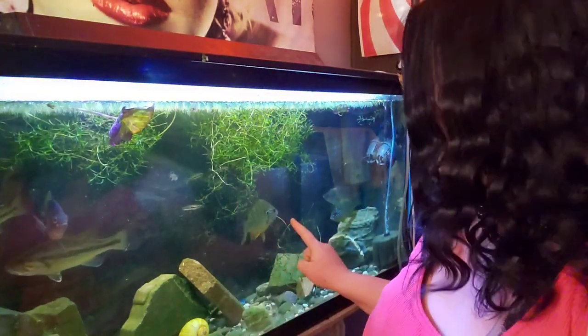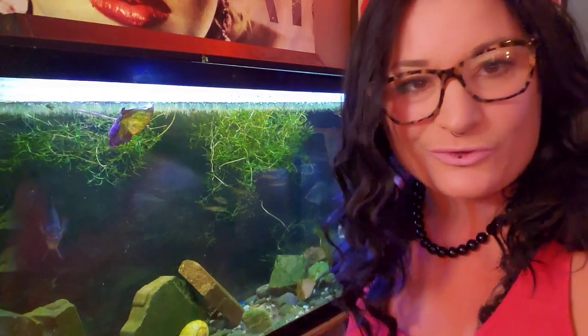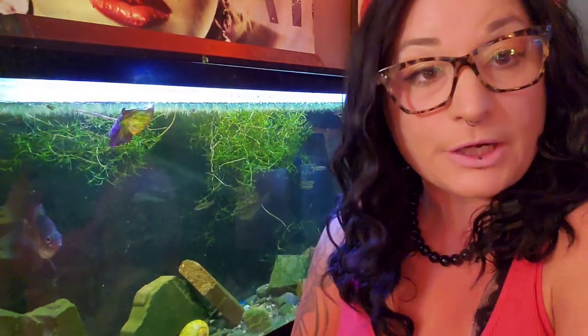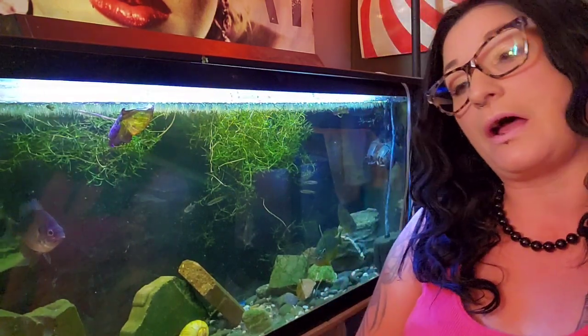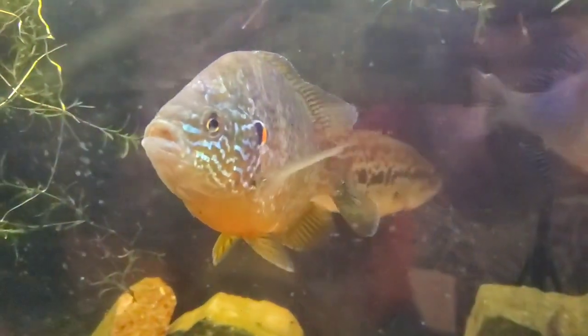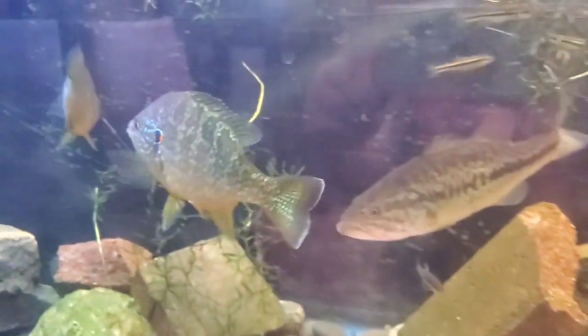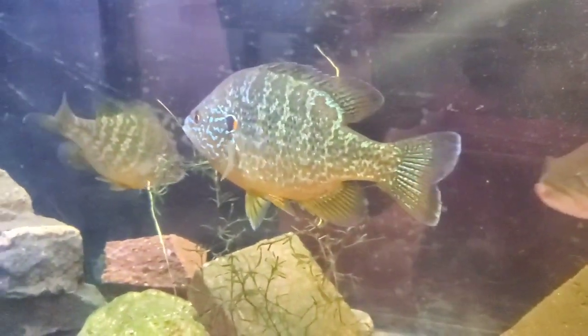So the Pumpkin Seed Sunfish — which is this guy right here — very, very gorgeous fish. These guys hail from North America, mostly the Northeast areas, and they're also found in most fresh waters in Europe, where they were introduced as an invasive species. Gorgeous purling patterns on these guys and a bright orange belly — greens, yellows, oranges, just amazing.